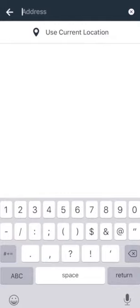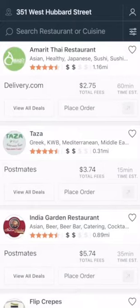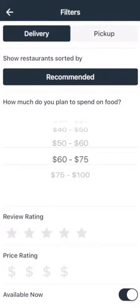Let's say I want to have lunch delivered to me while at work. First I would simply type in my address and let Food Boss find all of the restaurants available near me. Then I would set my cart size through the filters tab to ensure that the delivery prices and times are accurate.